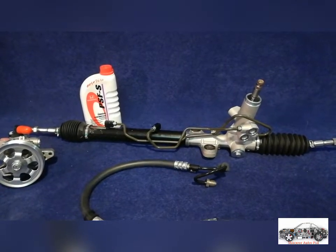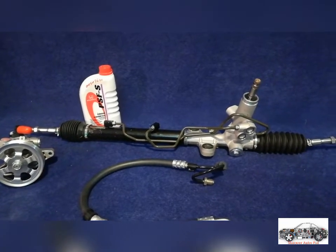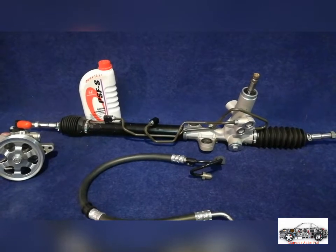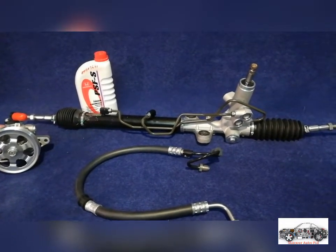Assalamualaikum, welcome back to our channel. This is Abdul Rahman from Mansoor Autos Faisalabad. Today we have brought another video for you: Honda Civic Reborn 2006 onwards to 2012, which is called Reborn in Pakistan.